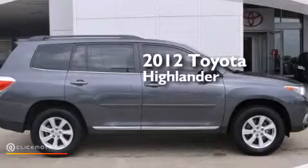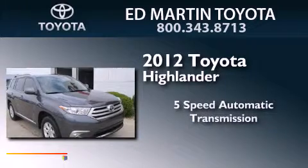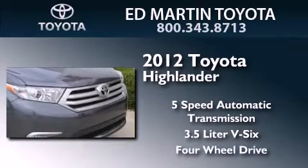This is a 2012 Toyota Highlander. This crossover has a 5-speed automatic transmission, a 3.5-liter V6, and the added safety and control of 4-wheel drive.